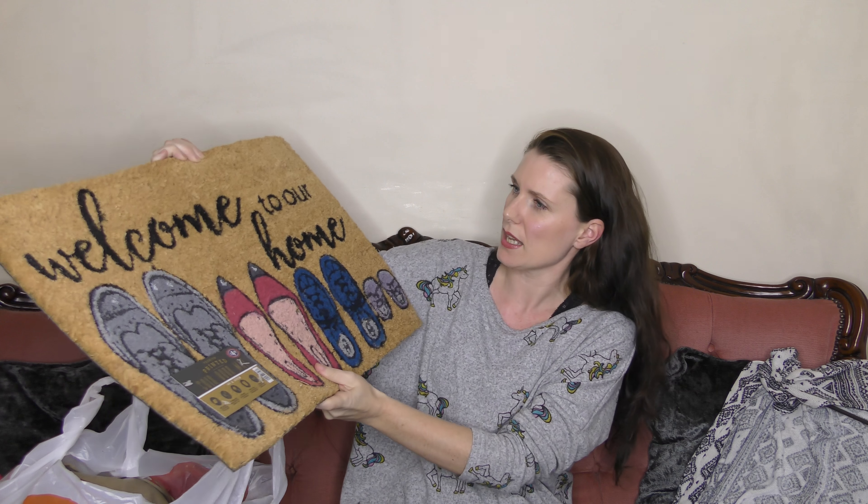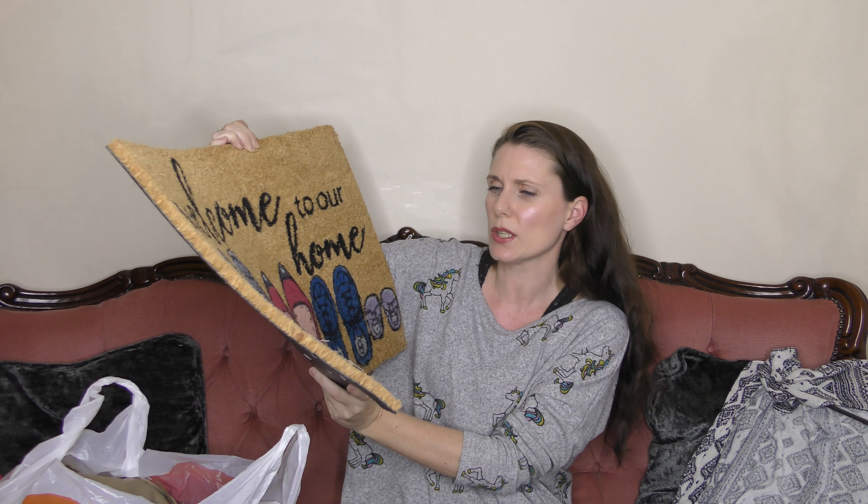I also got another Zoflora in linen fresh — picked that one up to try. I'm not sure if I've tried that one before. My mum says she really likes the grapefruit one but it's kind of hard to come by, you don't see it that often, so I'm looking forward to trying it if I ever come across it.